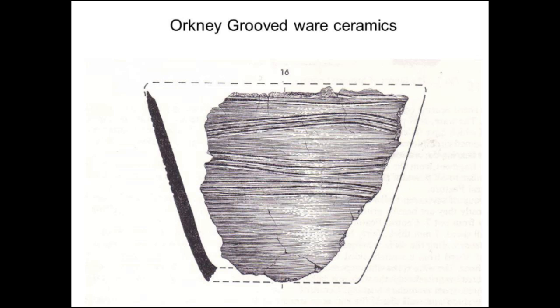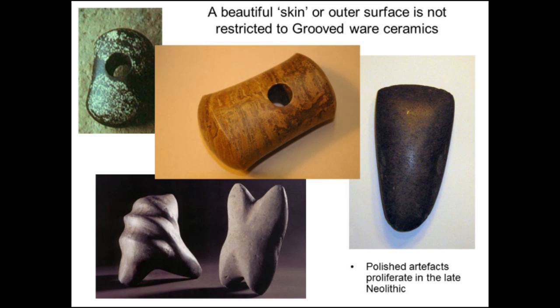Thinking more broadly about the late Neolithic, it seems like the surface — the skin of things — becomes a very important issue, and you see that manifest in a whole series of different forms of material culture. As part of the stone circle project, we also excavated the circle at Calanish — very famous complex stone circles. All the stones had fallen down because they were just put up and propped by some stones wedging them in place. This isn't the architecture of longevity; this is the architecture of expediency.